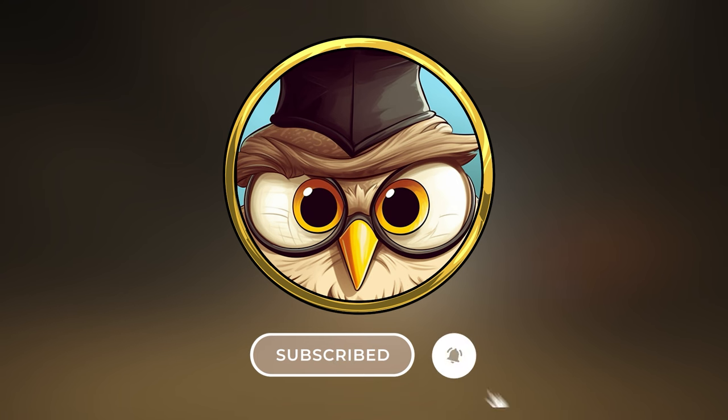Are you new to this channel? Make sure to subscribe and hit the notification bell, and also like the video.